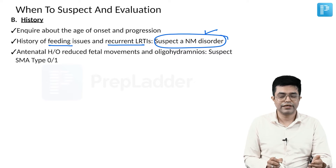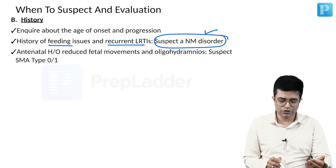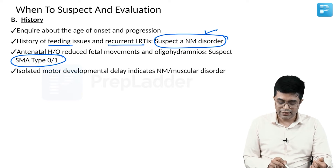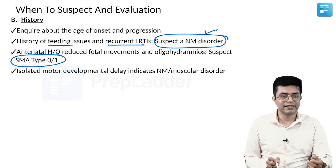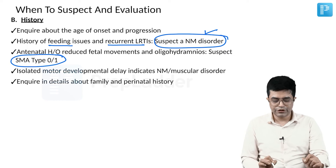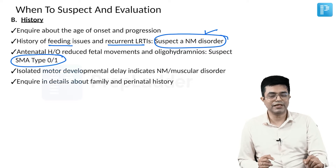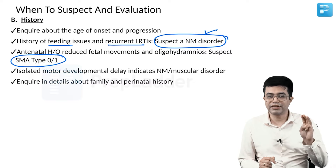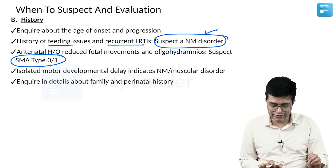Take antenatal history — if there is a history of reduced fetal movements or oligohydramnios, SMA type 0 or SMA type 1 should be suspected. Isolated motor developmental delay indicates either a neuromuscular or a muscular disorder. Ask about family and perinatal history, and always make a proper three-generation pedigree chart in these patients.